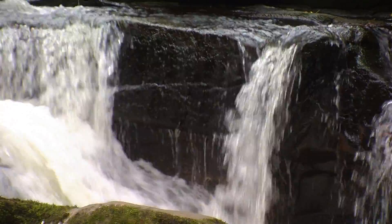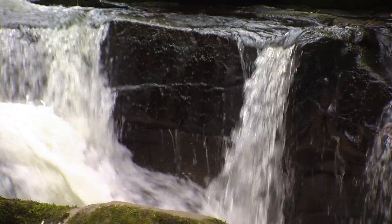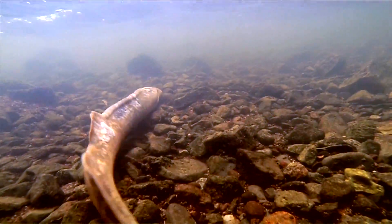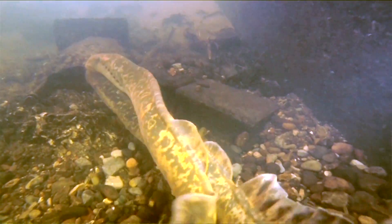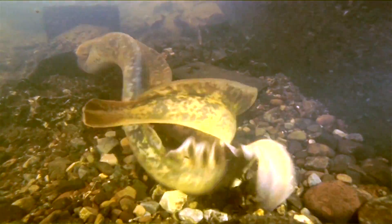They'll spend up to two years at sea off the coast in a parasitic phase, attaching to host fish. After two years, they'll return to rivers — not necessarily the river that they were born in. They'll migrate as far up as they can in order to reach suitable spawning habitat.